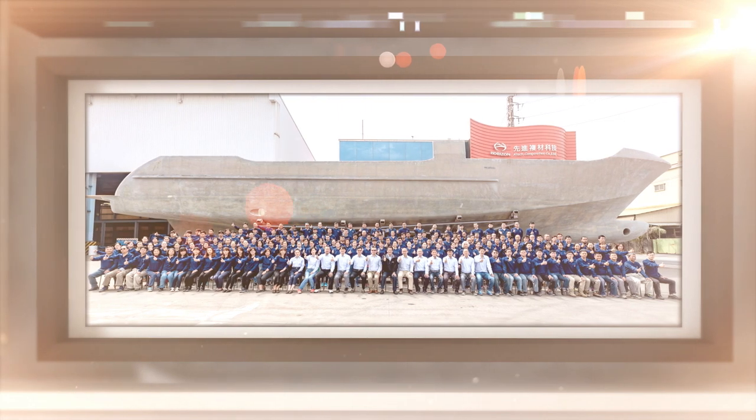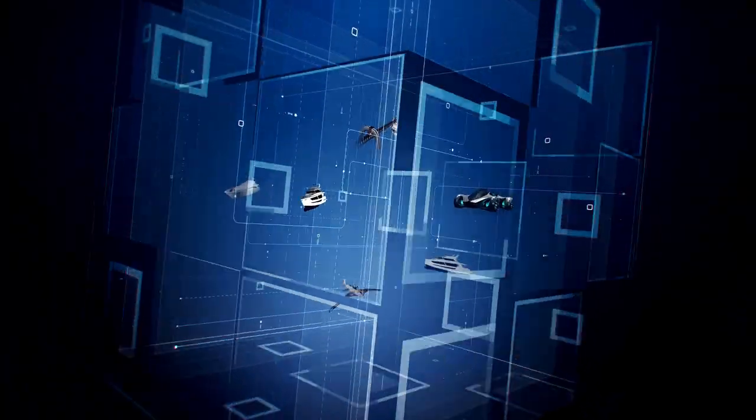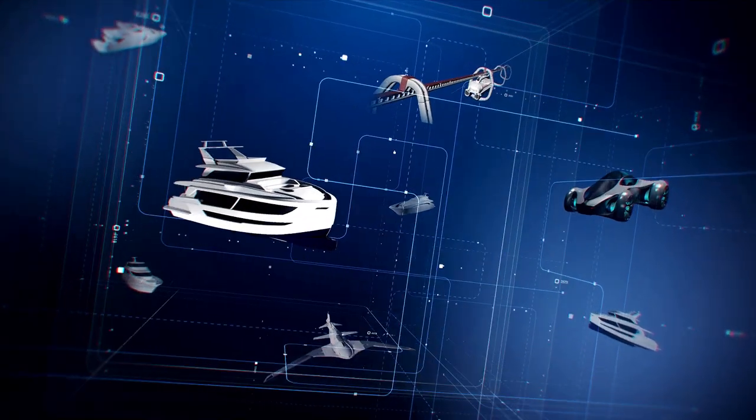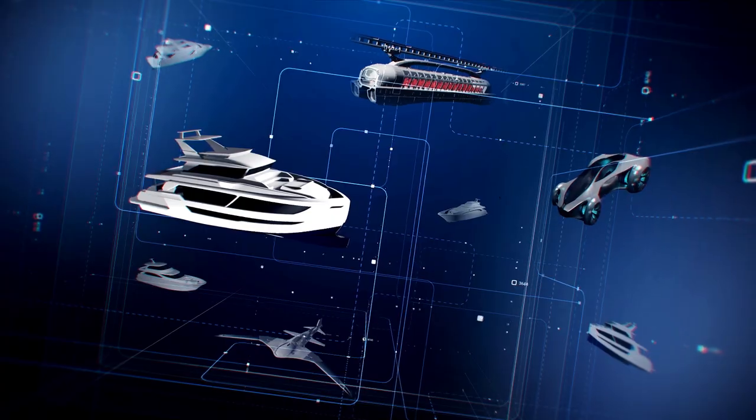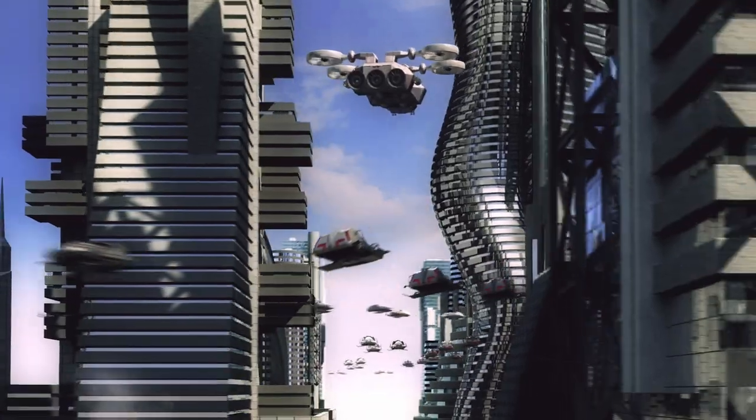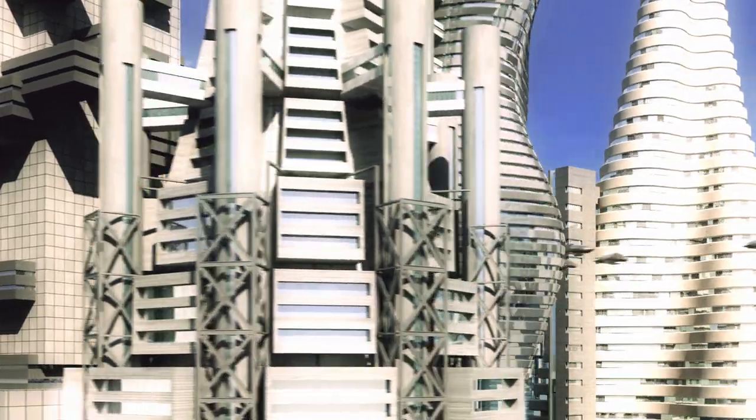Adhering to the spirit of constant pursuit of excellence, ATEC welcomes challenges from various cross-industry technologies. With continuous R&D innovation and exploration, ATEC has become the only total solution provider for large-scale composite component manufacturing in Asia.